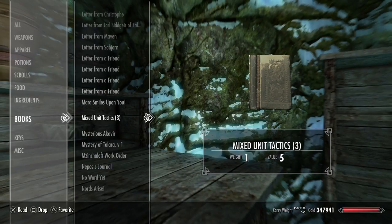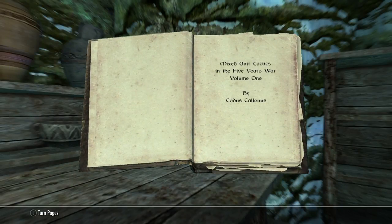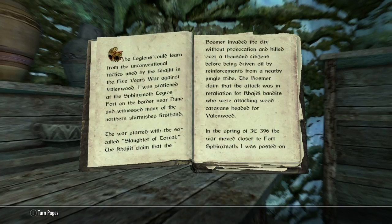And now, time for Snowball to read Mixed Unit Tactics. Because when else could Snowball find a better time to read it? Mixed Unit Tactics in the Five Years War, Volume One, by Codis.